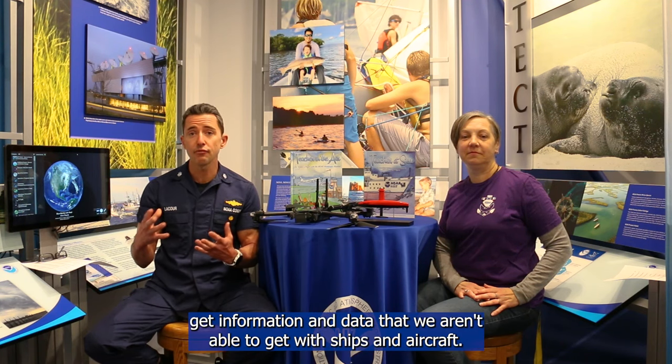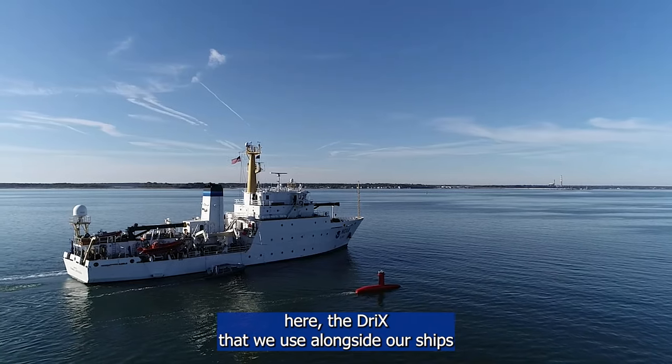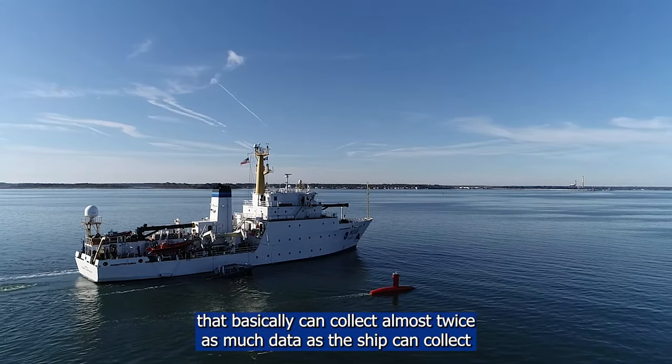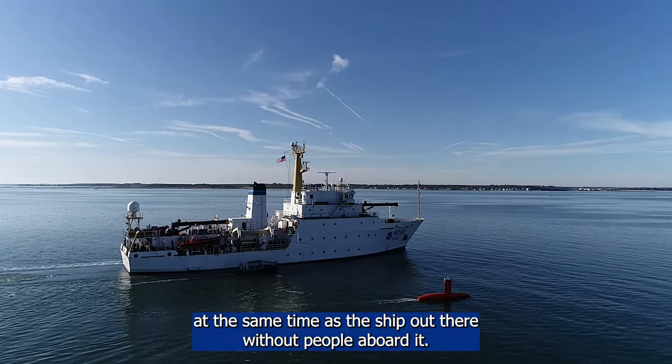In NOAA, we're using uncrewed systems to enhance what our fleet of ships and aircraft do. We get the question a lot: are these systems supposed to replace the ships and aircraft we own and operate? And the answer is no. In many cases, we use these systems to safely get information and data we aren't able to get with ships and aircraft. For example, we have the uncrewed surface vehicle called the Saildrone that we use alongside our ships — it can collect almost twice as much data as the ship because it surveys at the same time without people aboard.